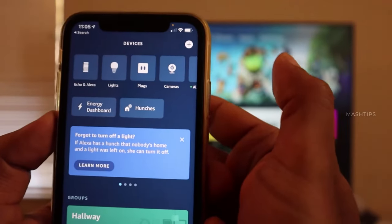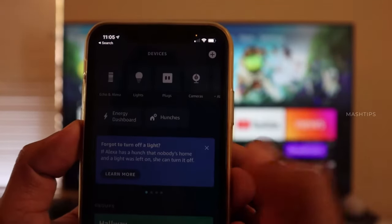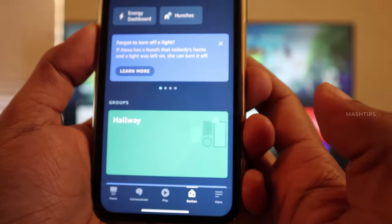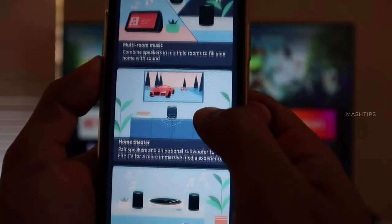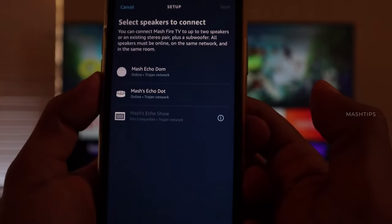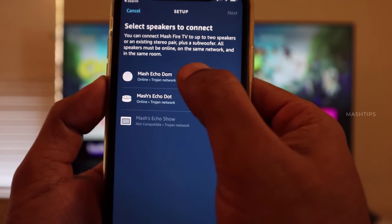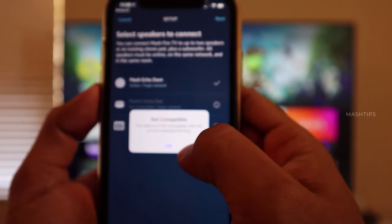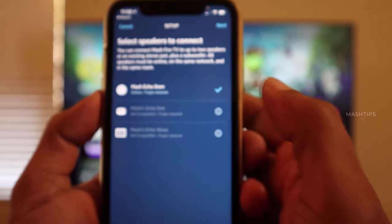You can really create a home theater at your home if you have multiple Alexa speakers and one Amazon Fire TV or Amazon Fire TV Stick. You just have to open the Amazon Alexa app on your phone and then go to the devices. There you will see the option to add the home theater. After that, you just have to select your Alexa speakers. All these speakers and the TV will be combined, and when you watch TV, these two speakers can be used as your primary front speakers.